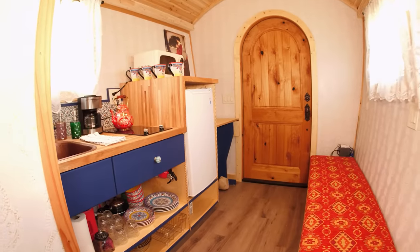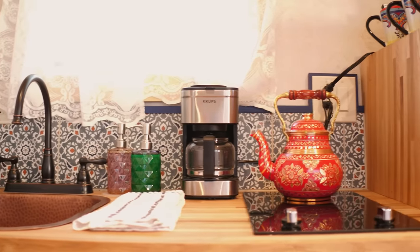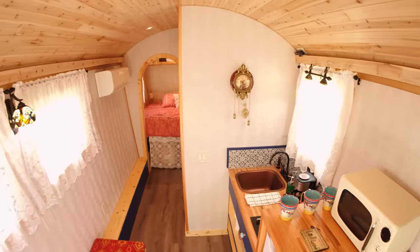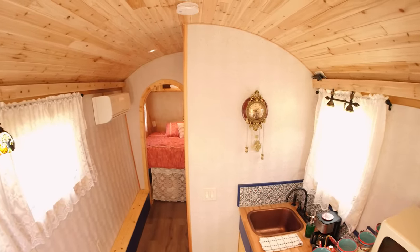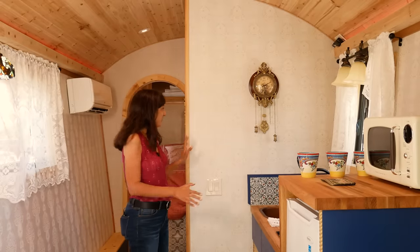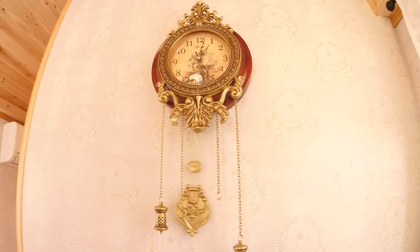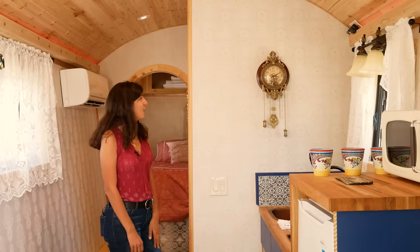Welcome to the inside of the gypsy wagon. Even though it looks so small on the outside, it actually feels so expansive in here — that's because of the slanted walls and this beautiful curved roof with wonderful exposed wood. One of my absolute favorite details is this lovely damask wallpaper. I grew up in the Soviet Union in Russia, where every single home had wallpaper, and damask was the most popular style.